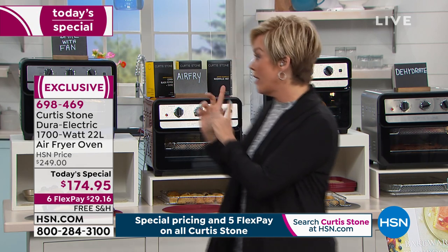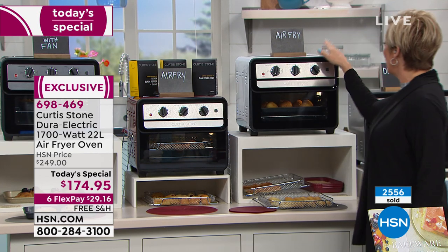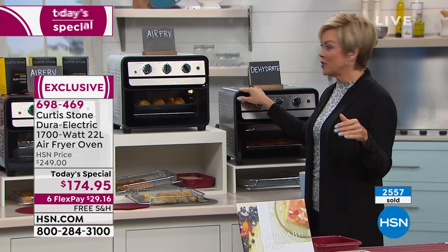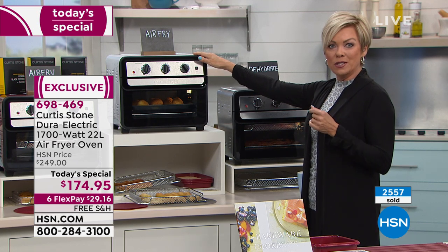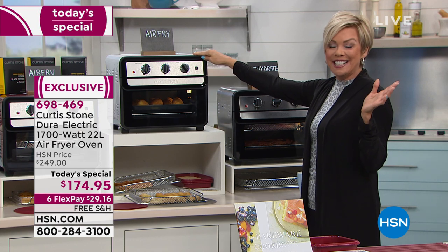This is the air fryer that sold out back last November in just two airings and it was a higher price. Today, first time to offer it as our finest value of the day — on six flex with free shipping to your door. We have colors for the first time: black, red, white, and stainless. The white looks to be getting limited already — a little more than a thousand left, and we reach almost 100 million homes nationwide live.